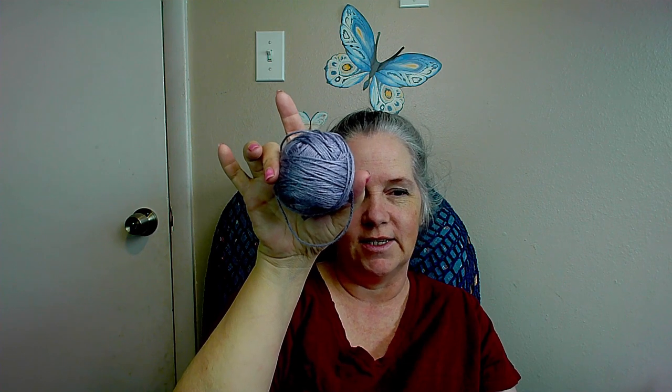This is a crochet project. So they started out as 4 ounces, or 113 grams. The color Heather — there is 1.66 ounces, 47 grams — that's what's left. It's a fairly decent amount of yarn.